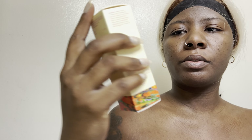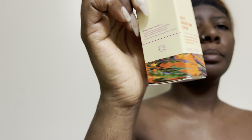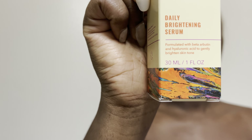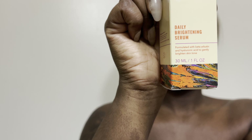I heard this is really good. I got the Good Molecules Daily Brightening Serum because I heard it's really good.